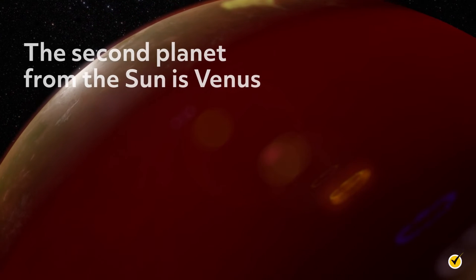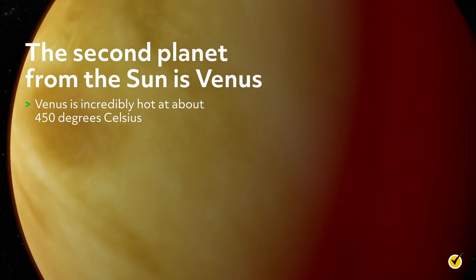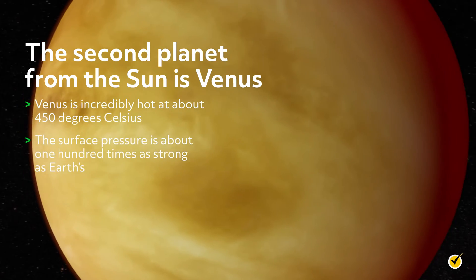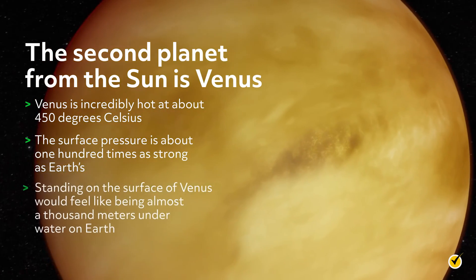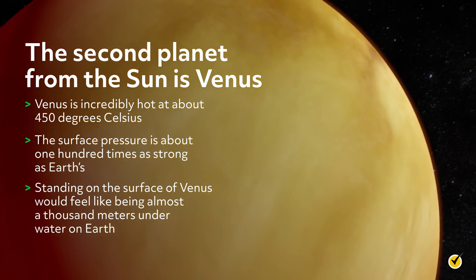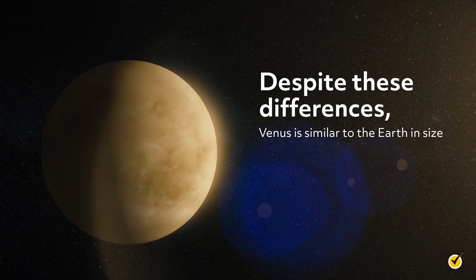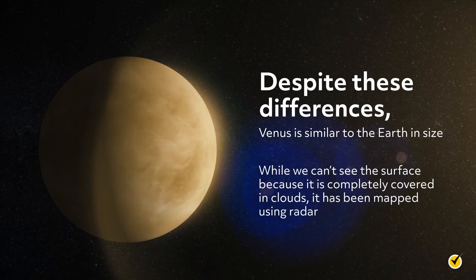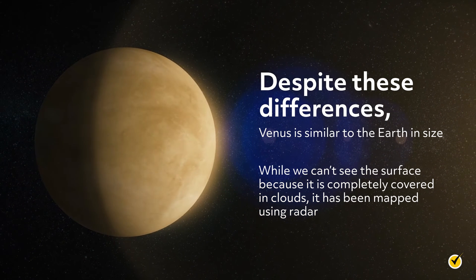The second planet from the Sun is Venus. Venus is incredibly hot, at about 450 degrees Celsius. The surface pressure is about 100 times as strong as Earth's. Standing on the surface of Venus would feel like being almost a thousand meters underwater on Earth. Despite these differences, Venus is similar to the Earth in size. While we can't see the surface because it is completely covered in clouds, it has been mapped using radar.